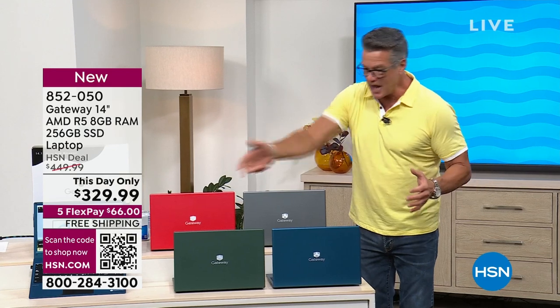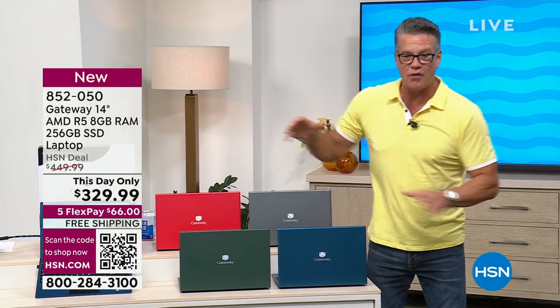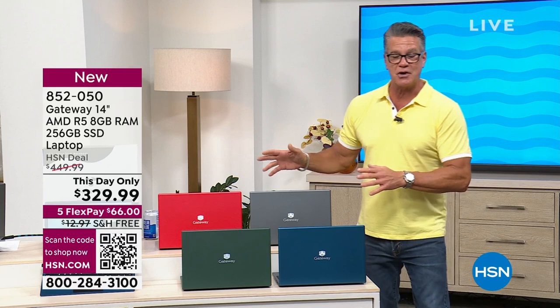Look at all the colors we have — red, gray, charcoal — all these beautiful colors. That's coming up a little bit later.